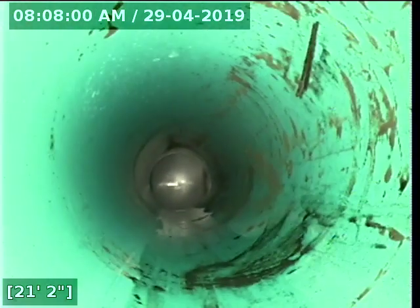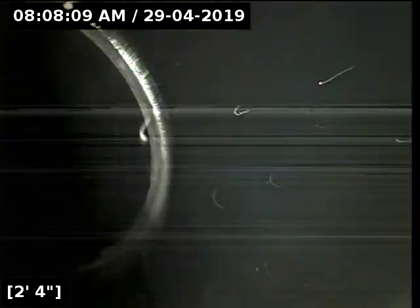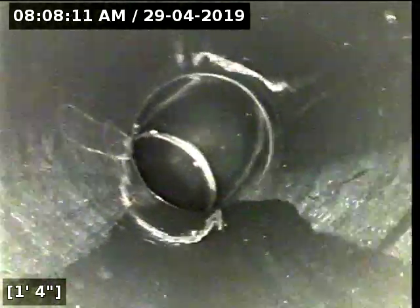I'm going to go ahead and pull back my line from here. Okay, this concludes the sewer line camera inspection for this property. As you saw, going to and from the city main, there are no issues for concern. There are no indications of any cracks, holes, or root intrusions.